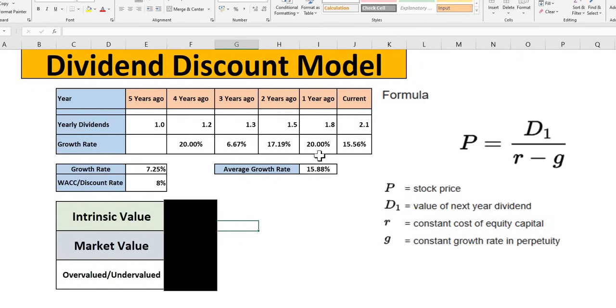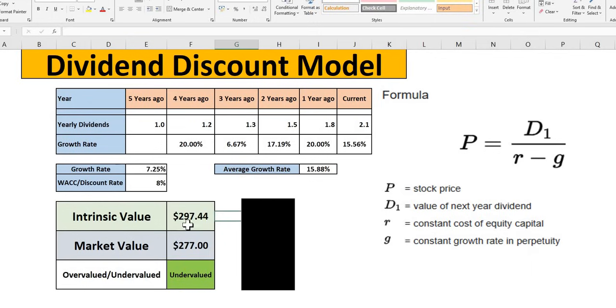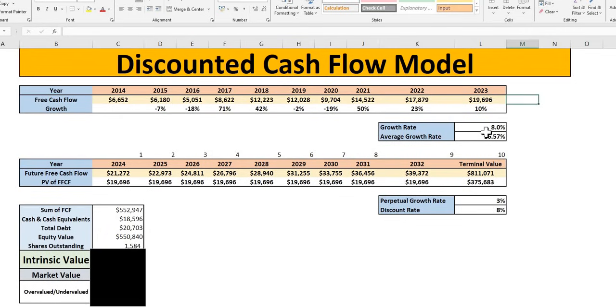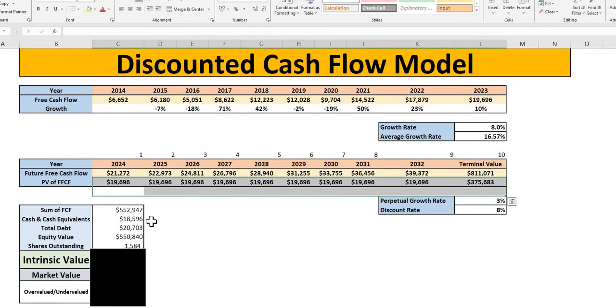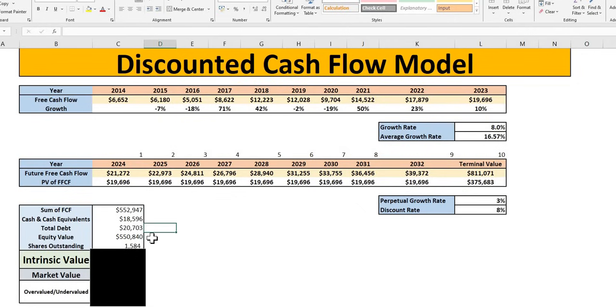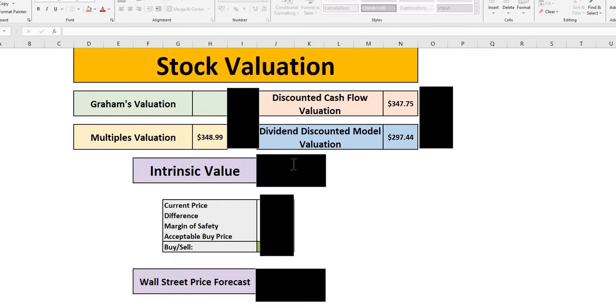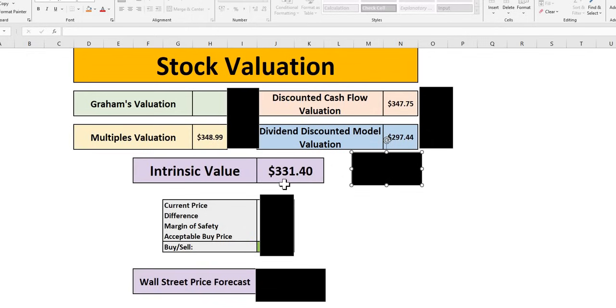Using the dividend discount model, we note very strong historical dividend growth averaging 15.88%. Going forward conservatively at 7.25%, this gives us an intrinsic value of $297.44 — again showing undervaluation. Moving on to the DCF model using free cash flow, the average growth rate is 16.6%, but we have gone more conservative at 8% — lower than the previous year's 10% increase and below management and analyst estimates. Combining present value of future free cash flows and terminal value, adding cash and subtracting total debt, we get to our equity value per share. That gives us three undervaluation signals in today's episode, with the average intrinsic value across the three models coming to $331.